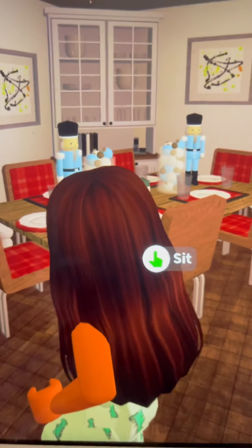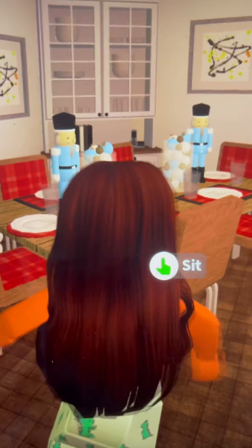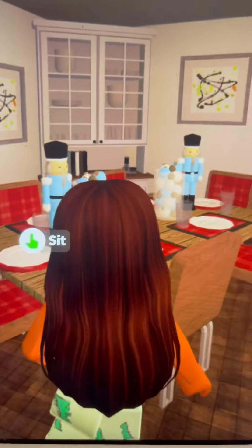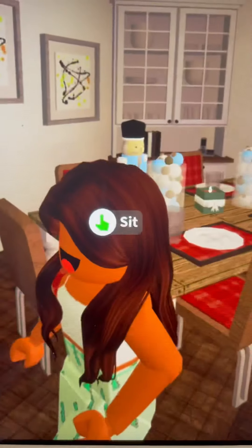This is the dining area — it fits all six of us which is great. We have some mini nutcrackers and a bunch of other Christmas decor on the table. Outside is the big backyard; we're not finished with it but we do have a hot tub under a nice roof, which is always nice, and we're going to add a mini cooler.